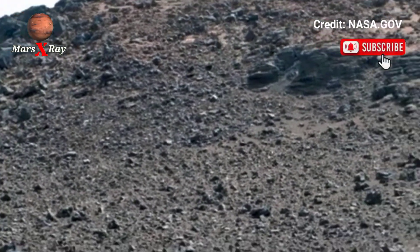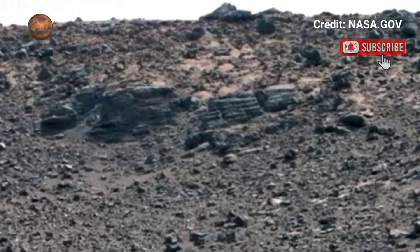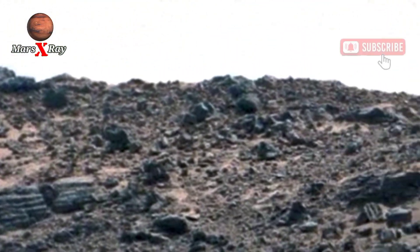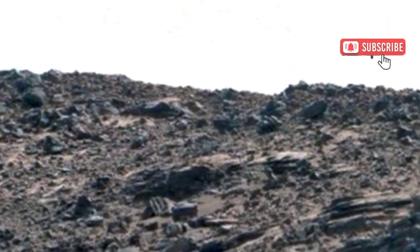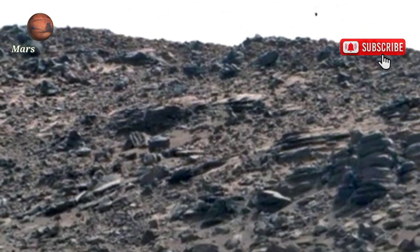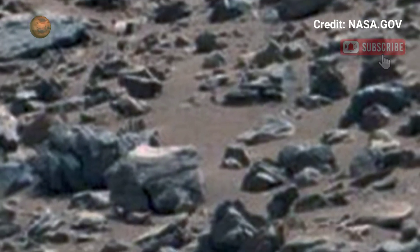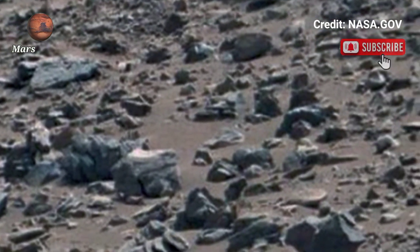The footage captures the rugged landscape, including dramatic cliffs and remnants of ancient river systems. Each new image brings us closer to solving the mysteries of the red planet — what secrets will the Perseverance Rover uncover next?